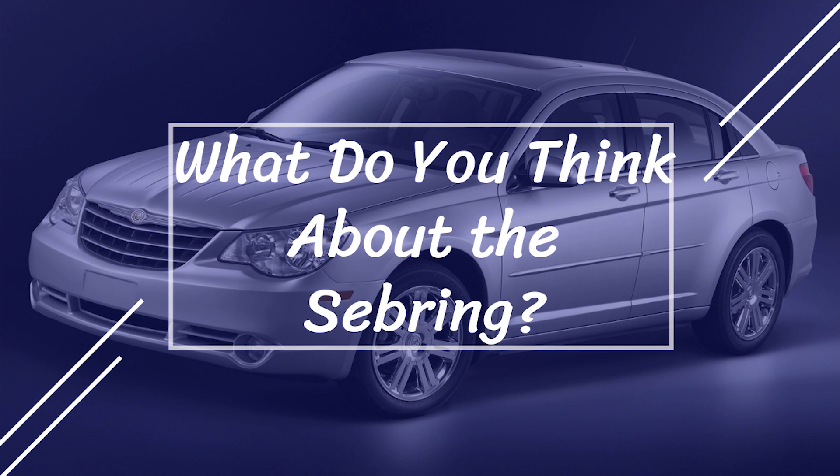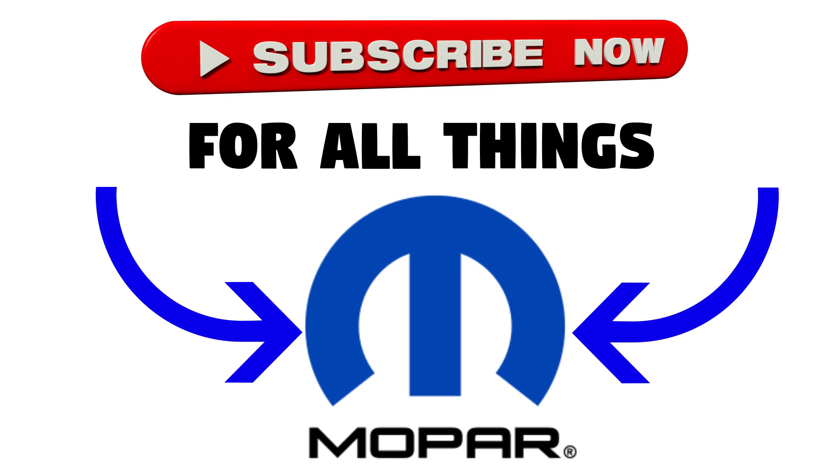So that's the end of this video, guys. Thanks for watching, and hopefully you enjoyed it. Sorry for the much longer video, but I tried my best to give you as much information as I possibly could. What do you think about the Sebring? Let me know in the comments section below. Make sure to like and subscribe for more Mopar content, and I'll see you in the next video.